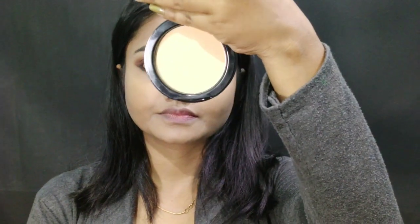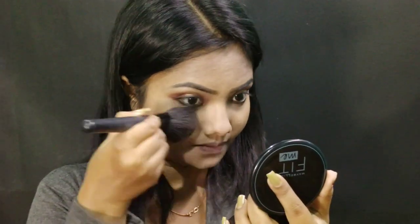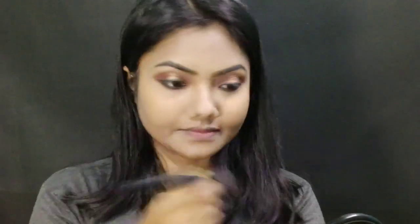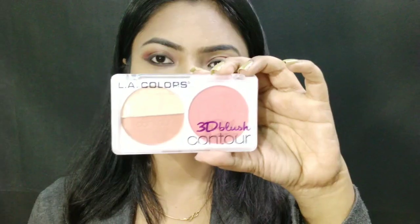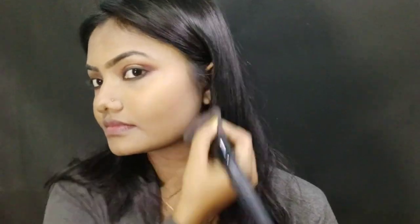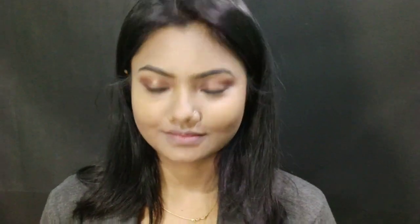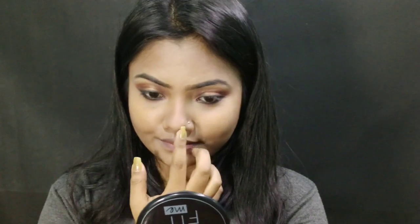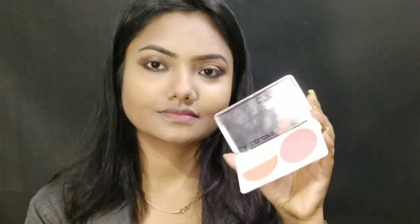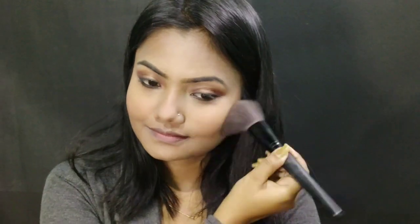For setting my foundation I am using Maybelline Fit Me Compact. For my contour today I am using the L.A. Color HD Contour Palette, and I will apply it on my cheeks.